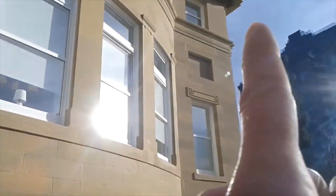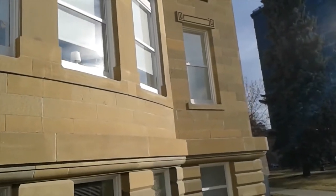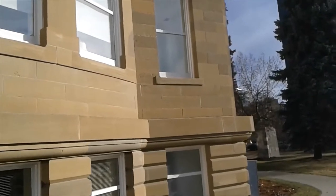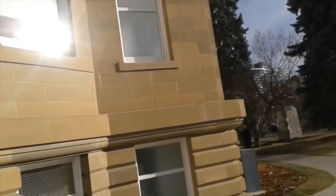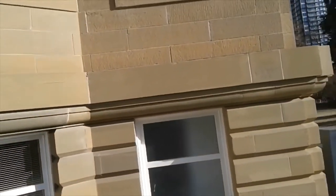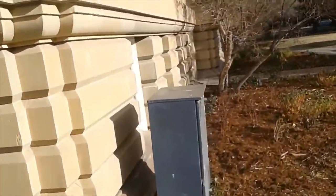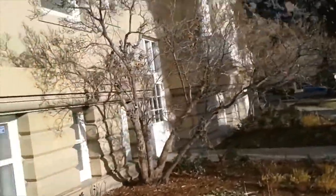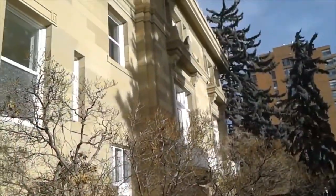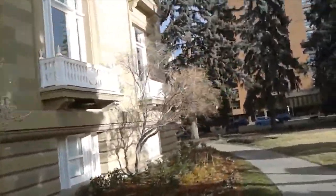They've got that one above there blocked in too. I'd say at one time those were windows, because it looks like there's a sort of header stone above it and a large stone below. Not too sure what's going on with that. Swinging around to the south-facing side of the building now — really, really beautiful looking building, just in great shape. They really did a great job maintaining this thing over the years.